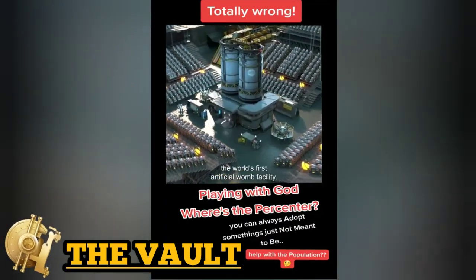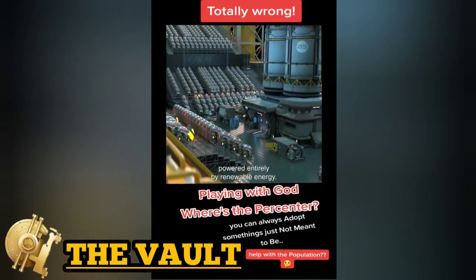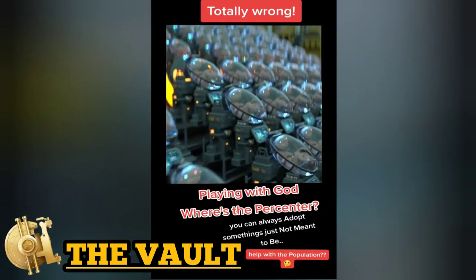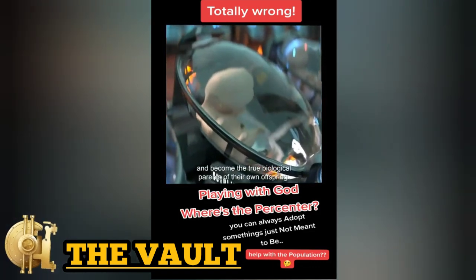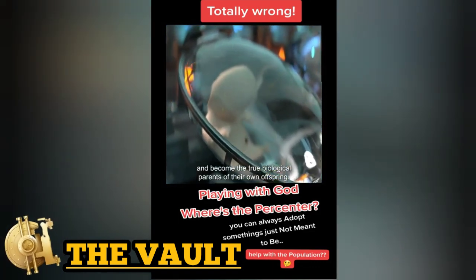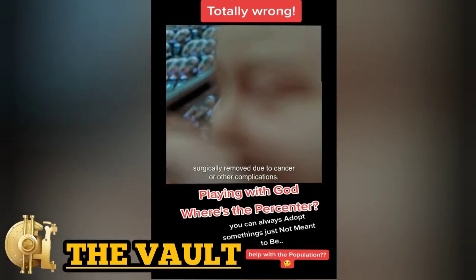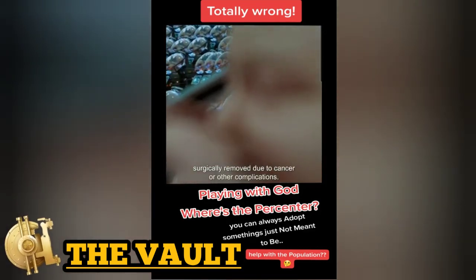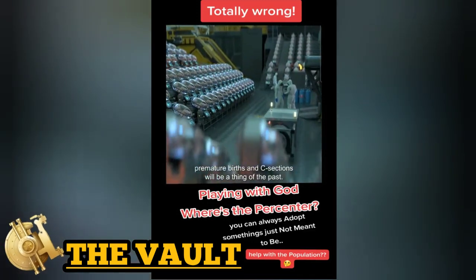Introducing EctoLife — the world's first artificial womb facility, powered entirely by renewable energy. EctoLife allows infertile couples to conceive a baby and become the true biological parents of their own offspring. It's a perfect solution for women who had their uterus surgically removed due to cancer or other complications.